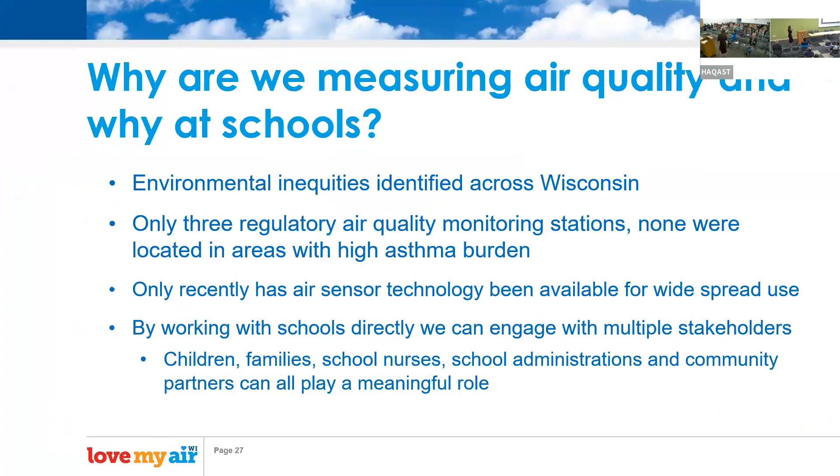We are measuring air quality at schools because of the impact on asthma burden, environmental inequities in Milwaukee, the limited regulatory sensors, and because working with schools lets us engage with students, their families, and community members through educational programming.